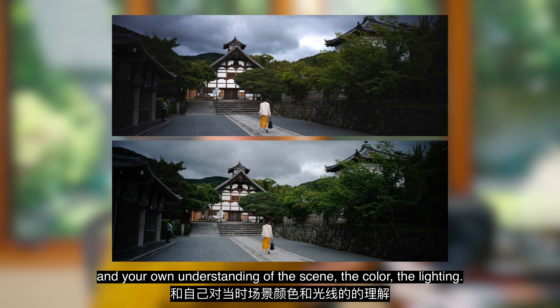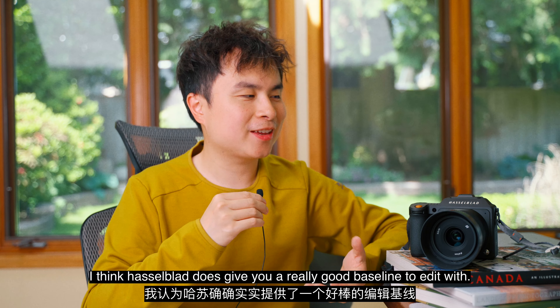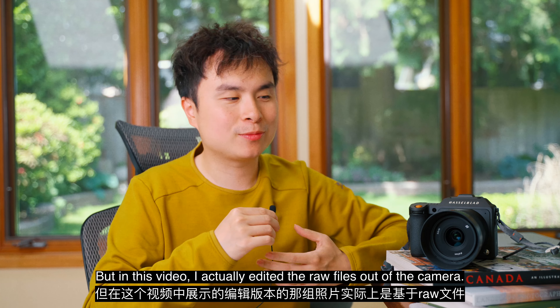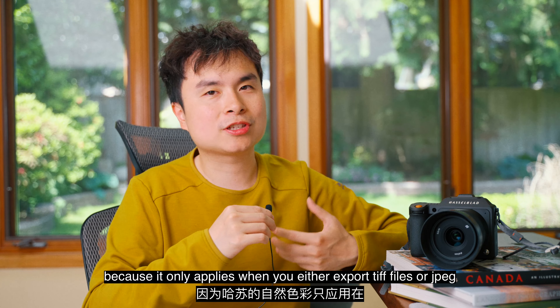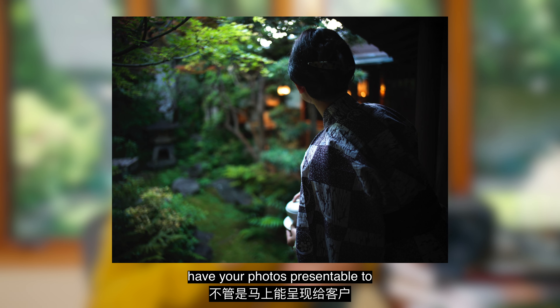Based on your own preference and your own understanding of the scene, the color, the lighting, you might be biased — but what do you think? To me at least, I think Hasselblad does give you a really good baseline to edit with. In this video I actually edited the raw files out of the camera, so Hasselblad natural color science solution was not applied, because it only applies when you export TIFF files or JPEGs from the Focus app. If you use the raw files directly, it will be Lightroom's interpretation of the color information.